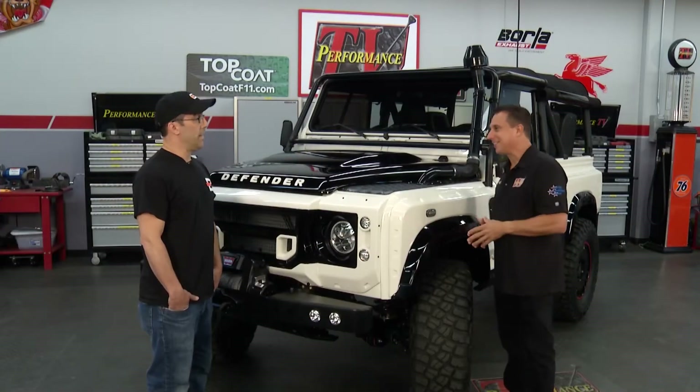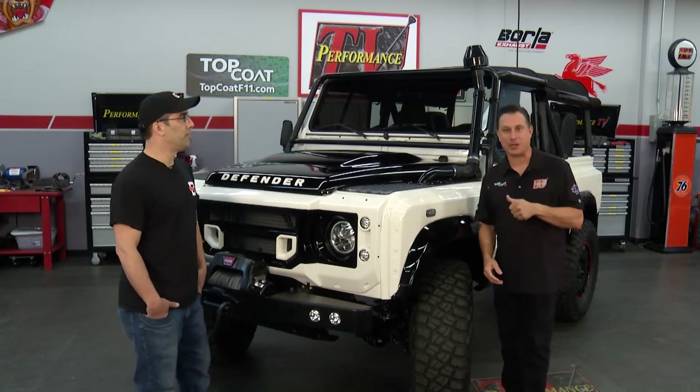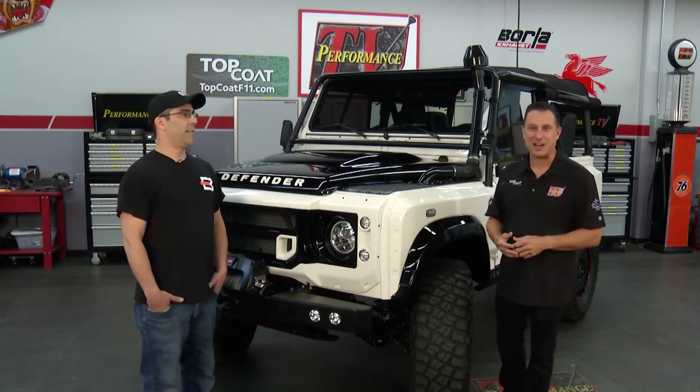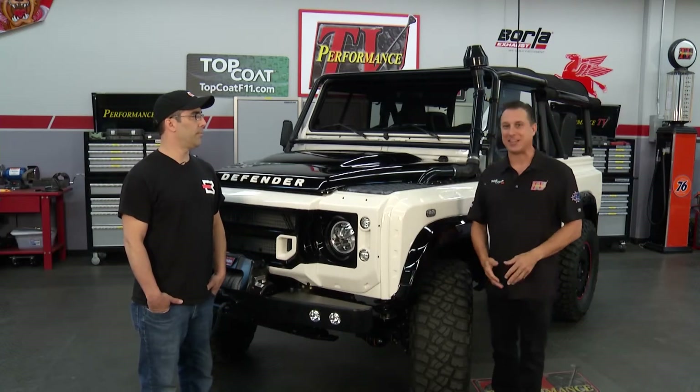I want to drive it — are we going to get to do that? Yeah, let's roll. I am excited. Just like that, we're going to be out on the roads in this Defender 90 with LS power. We're going to test it out. But first, check out this.